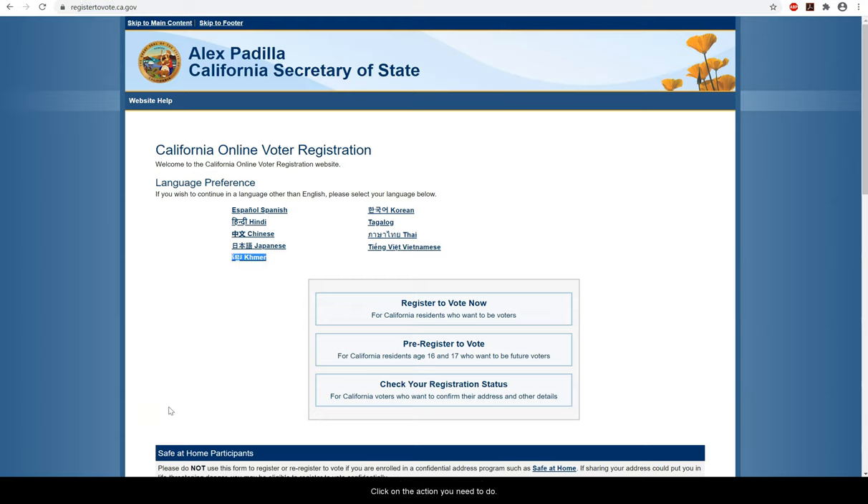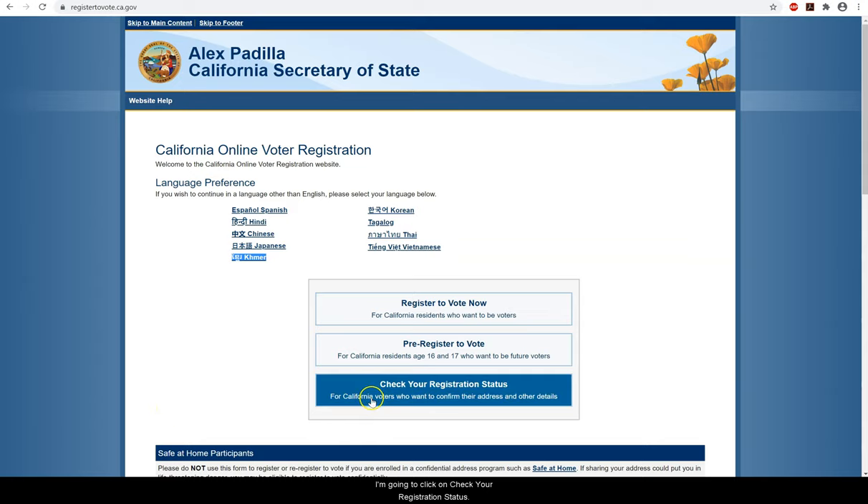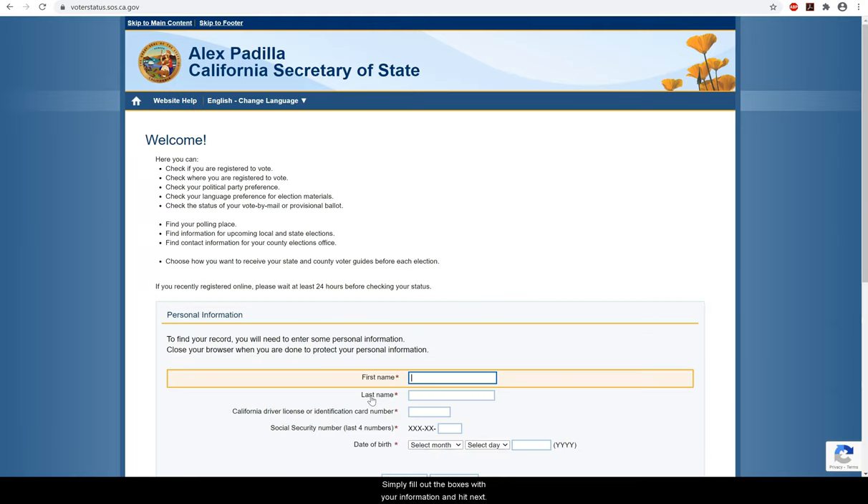Click on the action you need to do. I'm going to click on 'check your registration status.' Before you do any of them, you want to have at hand your California driver's license number or ID number, as well as the last four numbers of your Social Security. Simply fill out the boxes with your information and hit next.